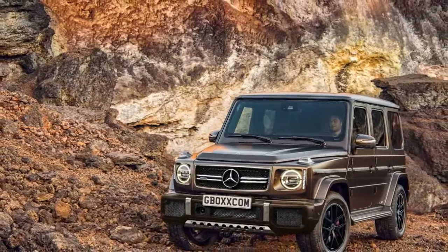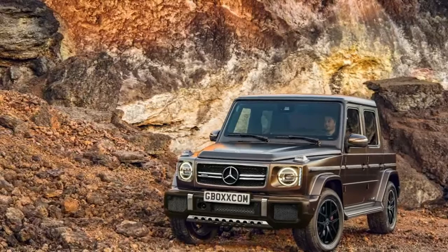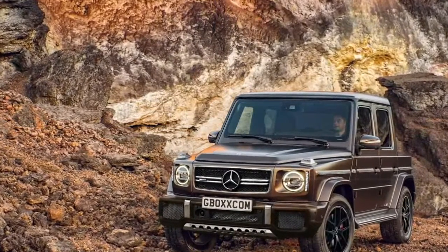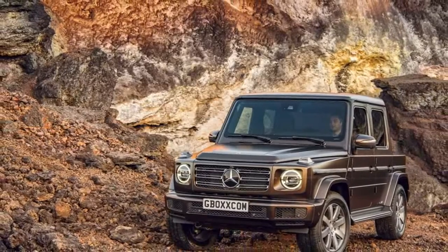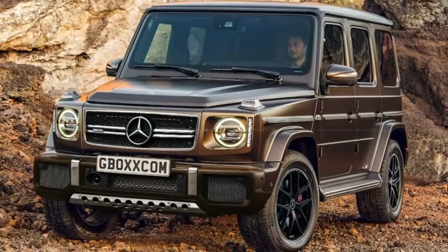The new Mercedes-AMG G63 will probably look a lot like this. The all-new Mercedes-Benz G-Class just made its world debut at the Detroit Auto Show, yet the renderings have already started coming in. This one, drawn by Axienov Nikita, visualizes it as an AMG.